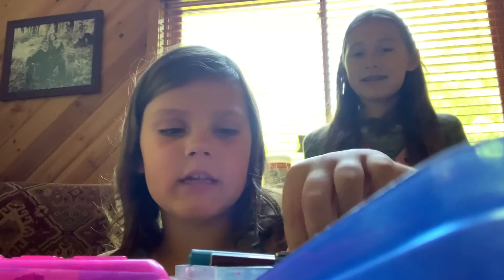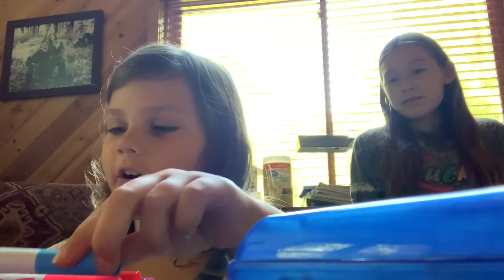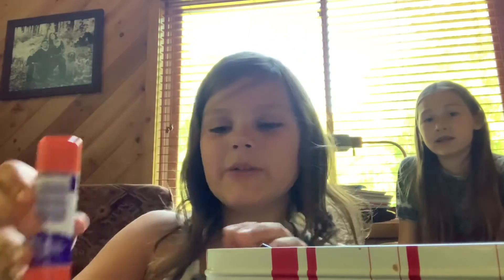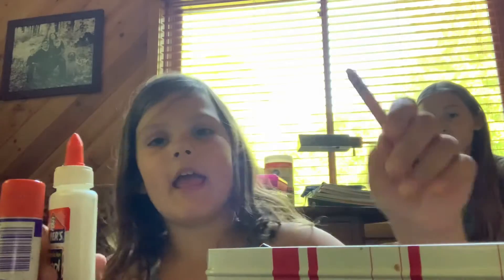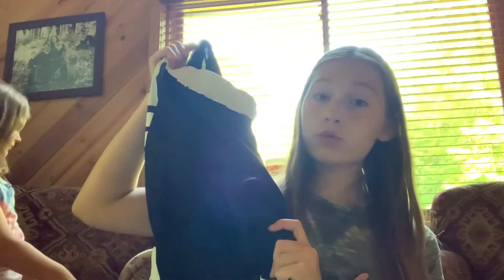I have two pencil boxes. I have scissors, colored pencils, and regular pencils in one of the boxes. I have markers and crayons in the other box. I also have a glue stick, a glue bottle, and a box full of crayons. And I also have black gym shorts for our school gym uniform.